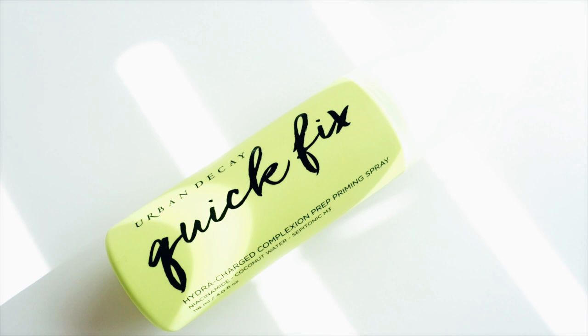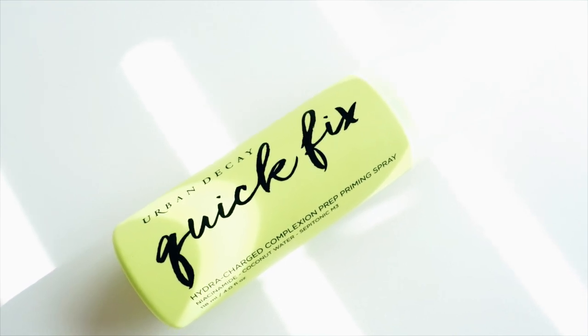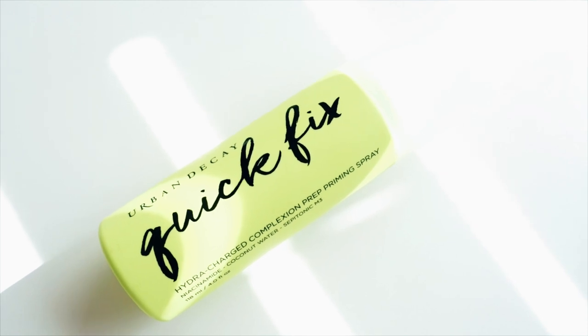Speaking of anything that smells like coconut, I also purchased this one from Urban Decay. This is the Hydro Charge Complexion Priming Spray. Yes, it's a coconut smell, but it's very subtle and it doesn't stay as a coconut smell. That's why it's really, really good. This product is hydrating, very soothing — a priming spray that basically reduces the appearance of pores and brightens and smooths skin and also hydrates. Just follow the instructions: spray this one before you moisturize, before you put your makeup.